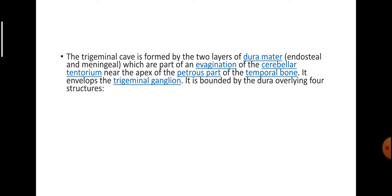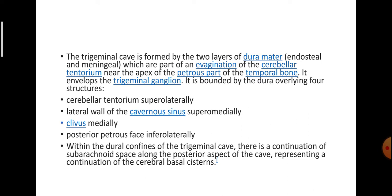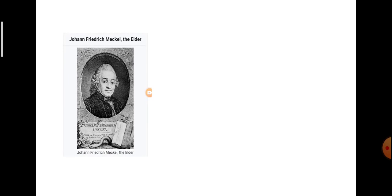Mechel's Cave is formed by two layers of dura mater — the endosteal and the meningeal — which are part of an evagination of the cerebellar tentorium near the apex of the petrous part of the temporal bone. It envelops the trigeminal ganglion and is bound by the dura overlying four structures: the cerebellar tentorium supralaterally, the lateral wall of the cavernous sinus supramedially, the clivus medially, and the posterior petrous face infralaterally. Within the dural confines, there is a continuation of subarachnoid space along the posterior aspect of the cave, representing a continuation of the cerebral basal cisterns.